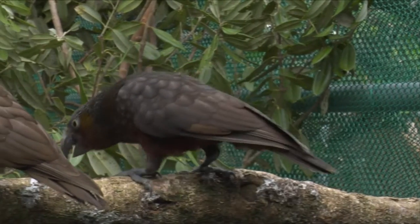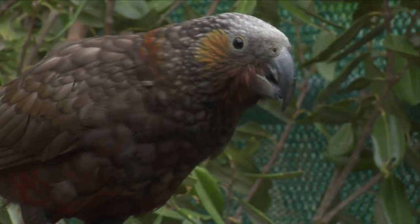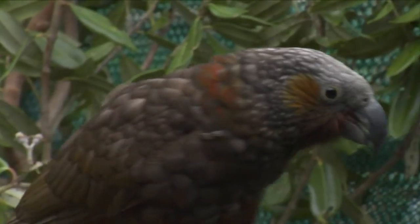We put a male and female together, they made some eggs, they hatch out, and then they hang out here for a while. They get fed and grow up and hang out with their parents, and then they'll move to their new location.